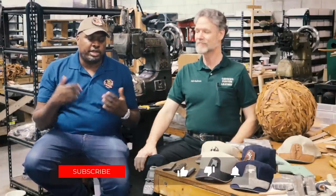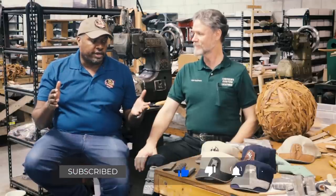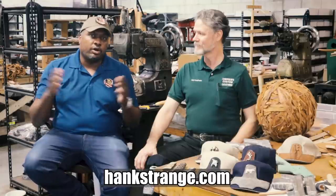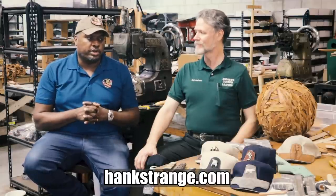Thanks to everyone for watching. Make sure you go over there and subscribe to Andrews Leather, and of course subscribe here to the channel — thumbs up, ring the bell so you can be notified every time we go live. If you want to support the Hank Strange Situation, go to HankStrange.com — you can sign up for our email list and see all the ways to support us. We're giving away stuff if you're subscribed to our email list, including Andrews holsters. We've got a thing going on right now and we'll probably do more going forward.